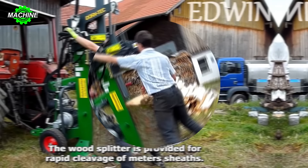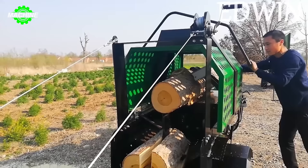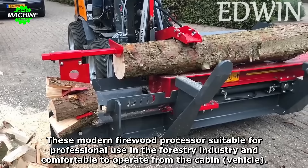The wood processing machine is an efficient solution designed to reduce manual wood processing work. With the ability to cut and split wood quickly and efficiently, this machine saves significant time and effort compared to manual wood processing. Regardless of whether the wood is large or small, the machine can cut it according to the user's requirements.